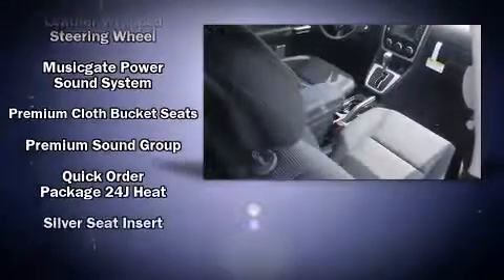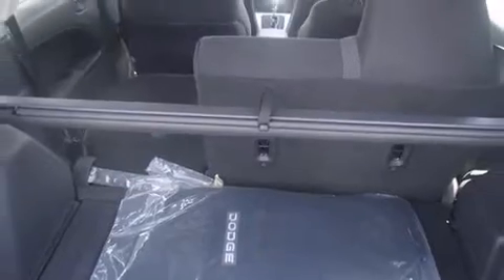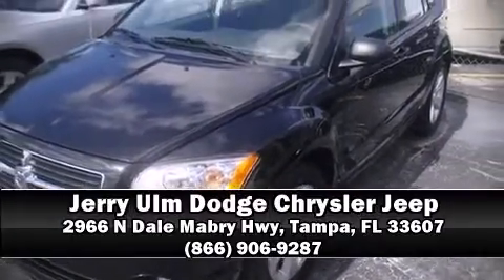Curtain airbags combine with standard stability control in creating a comprehensive safety network. Our team is professional and we offer a no-pressure environment. We are here to help you.